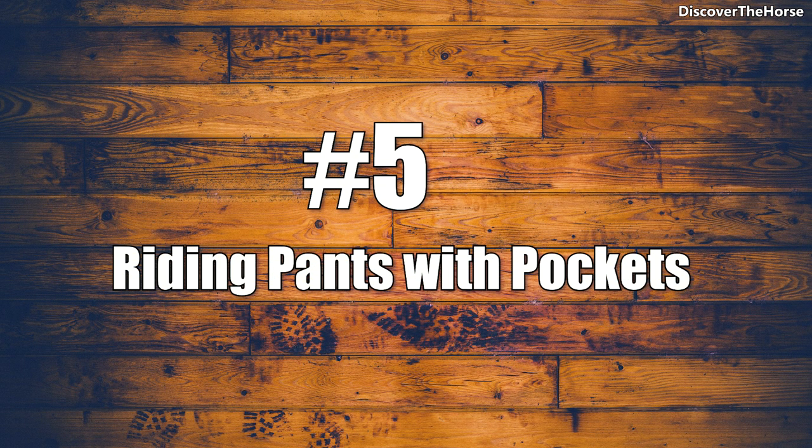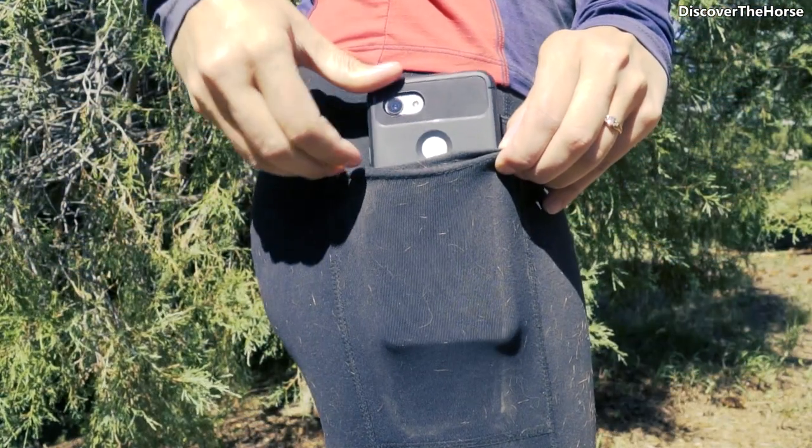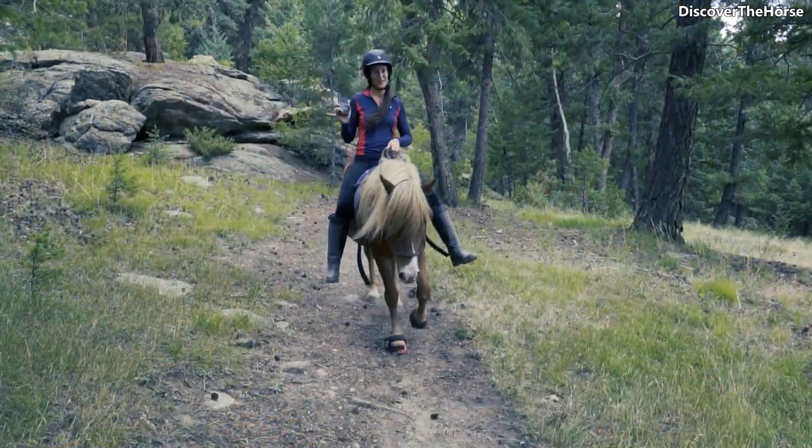Number 5 is riding pants with pockets. Whether you ride English, Western, or bareback, there are now many great options with pockets that actually fit your phone.